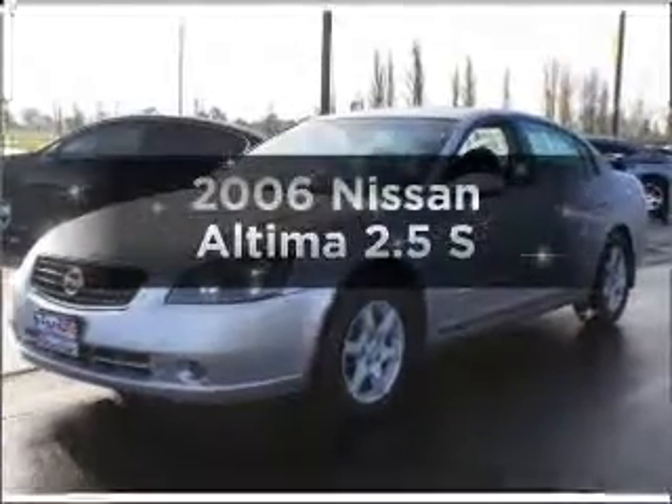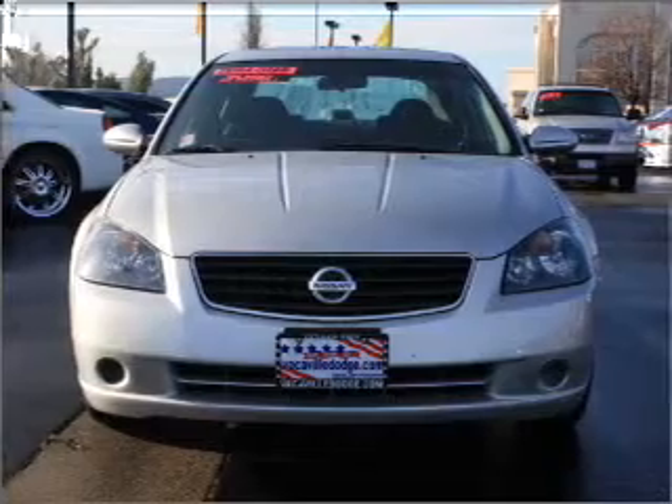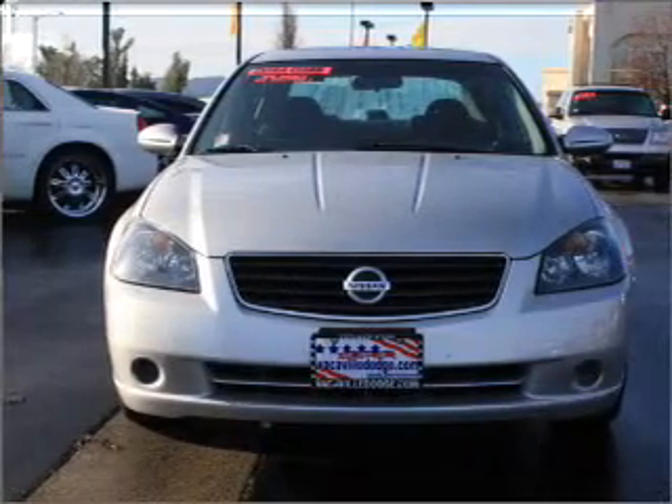Presenting the 2006 Nissan Altima. If you're looking for a first-rate auto, this one could be yours today. With an efficient four-cylinder engine that responds smoothly to its automatic transmission.